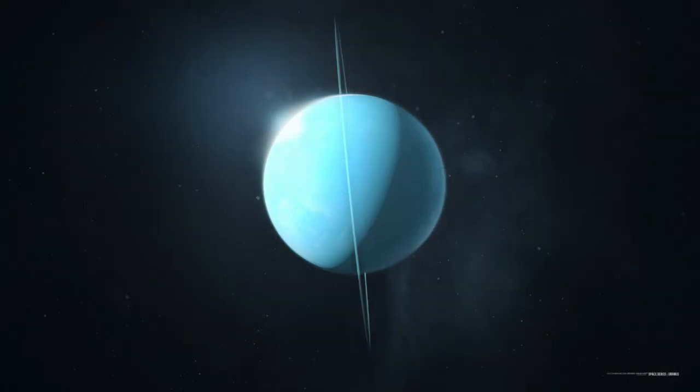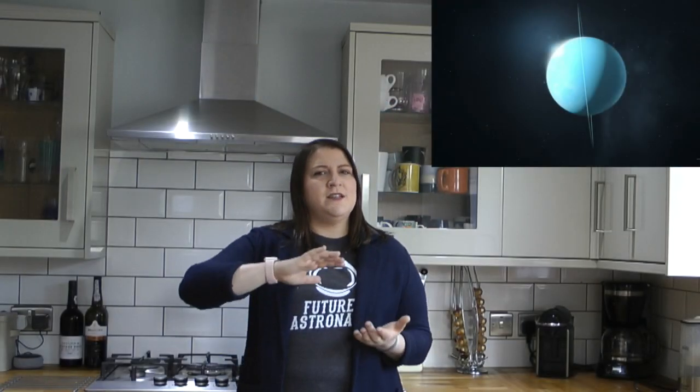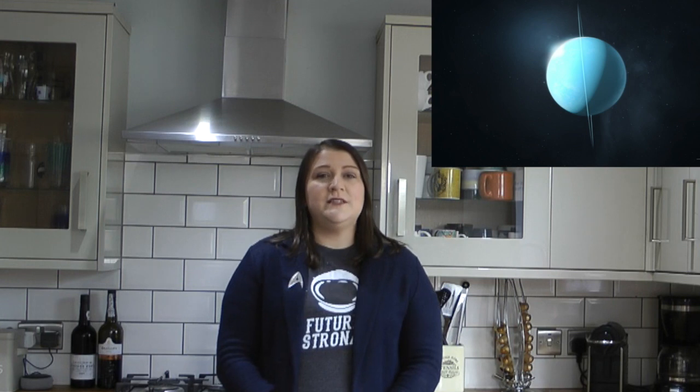Next up we come to Uranus. This planet is made of icy material. Unlike all the other planets, it spins on its side. Uranus has 27 moons.